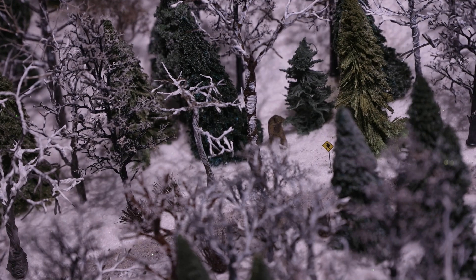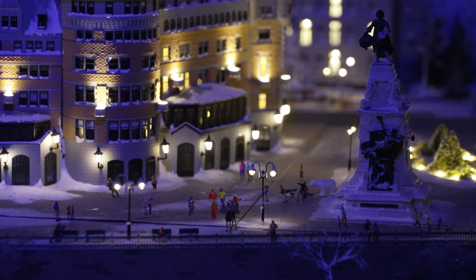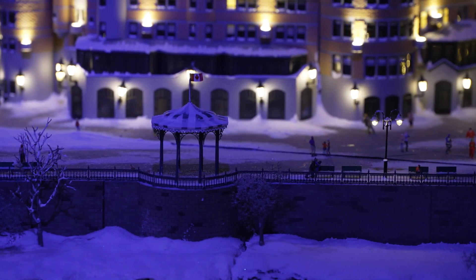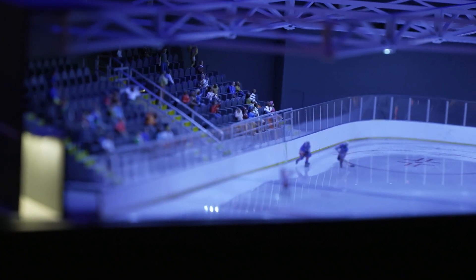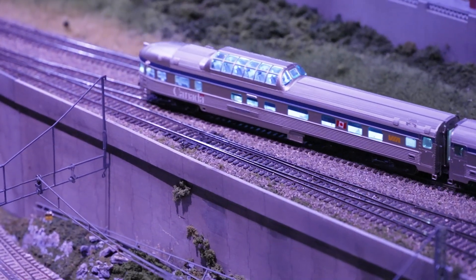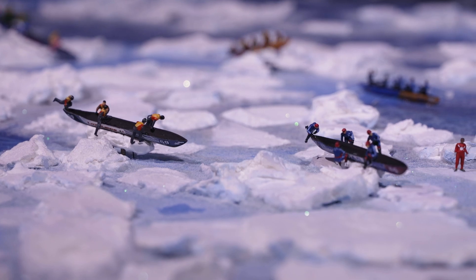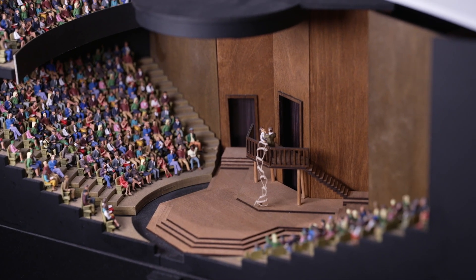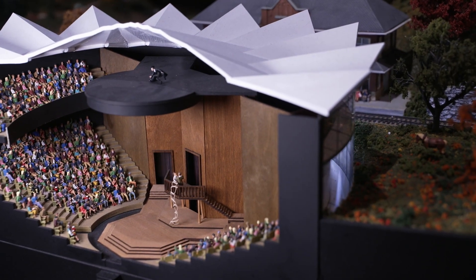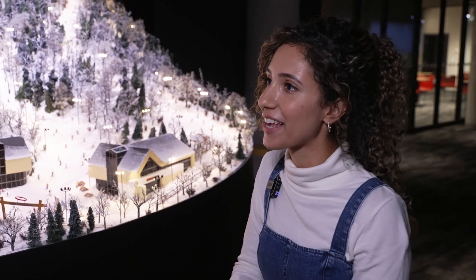It is absolutely beautiful in here, and many more hours are to come — meaning there are a lot of future destinations still ahead. Right now there are five. What are some of the future destinations being worked on?